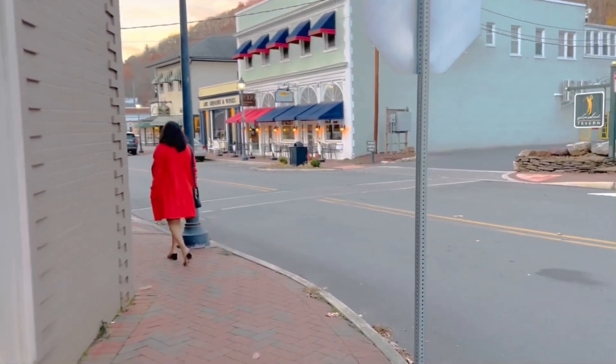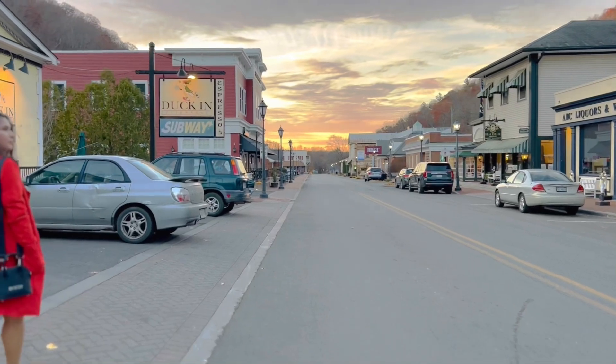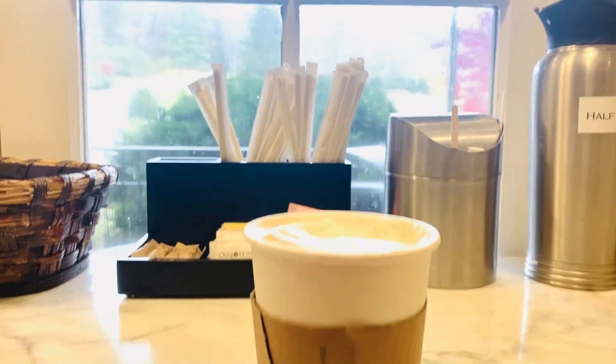It is quite a small street but it is indeed a very beautiful one. We got to experience the sunset and candy skies.